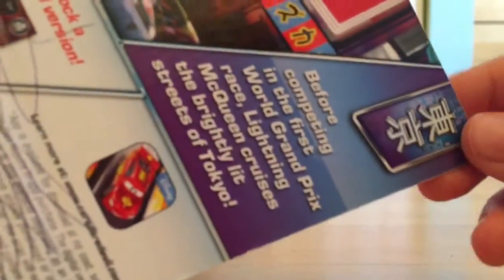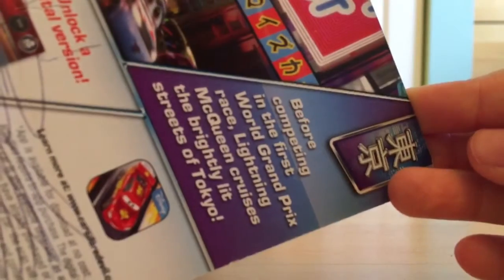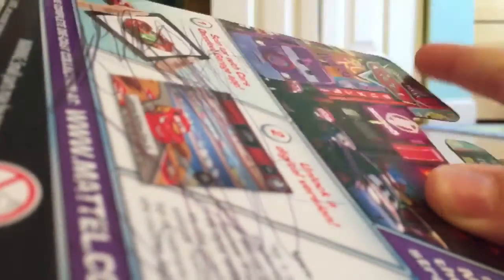The description for the Cruisin' Tokyo series is: before competing in the first World Grand Prix race, Lightning McQueen cruises the brightly lit streets of Tokyo. I believe Jussie Hollander did appear in that scene.